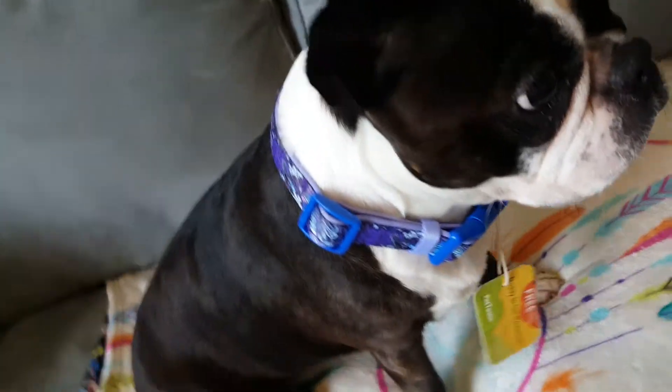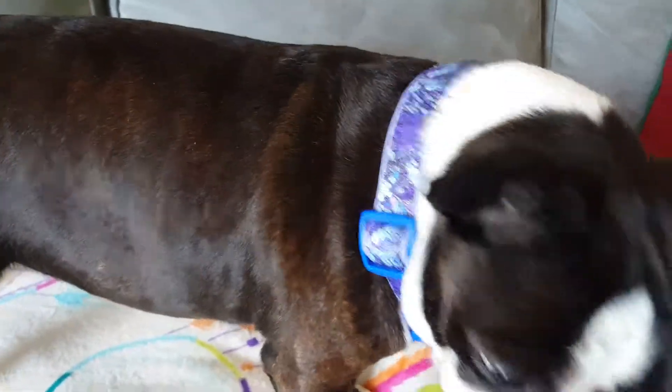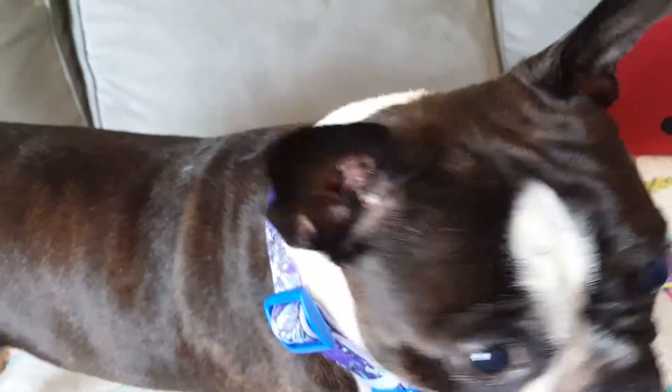I believe the medium collar goes from 14 to 18 inches — or possibly 14 to 20. You'll have to check the link I put below to confirm the exact sizing.